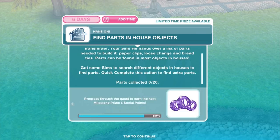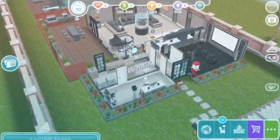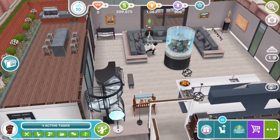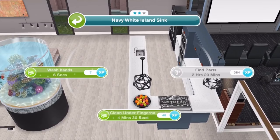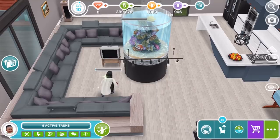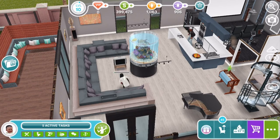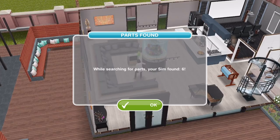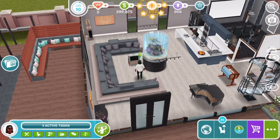So if we go to the house and search ordinary household objects — find parts for 2 hours on the sofa, find parts for 2 hours and 20 minutes on the countertop. You'd basically want to have as many Sims as possible working on this task at the same time to collect all 20 necessary parts. If you quick complete using LPs, you can find more parts — the highest number from quick completing is around 7, and the lowest is 4. It's definitely way quicker using quick complete.